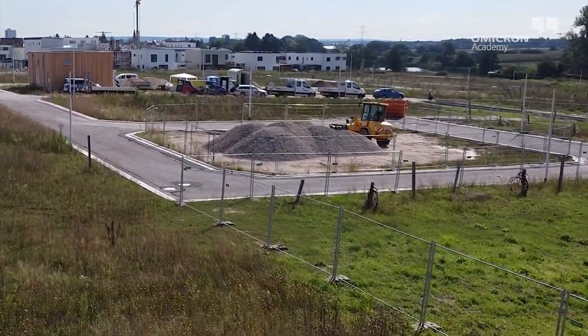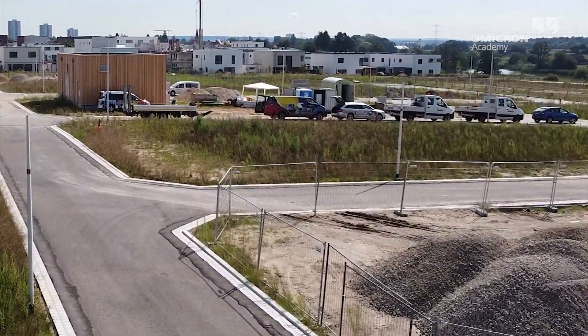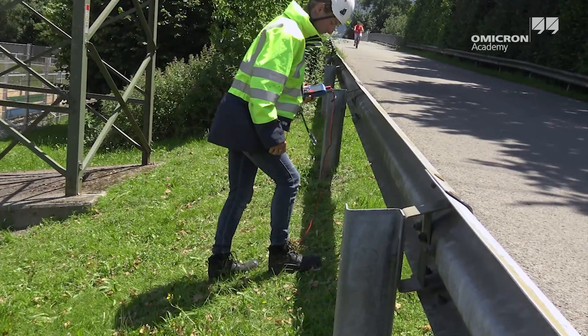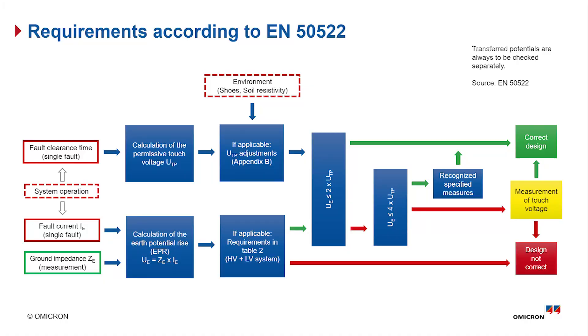It is always advisable to measure the step and touch voltages at exposed locations near the substation, like fences, walkways, street lights, or playgrounds. Due to transferred potentials or the lack of proper grounding, touch voltages are often higher than those in close proximity to the substation. In some regions, these measurements are required by the applicable standards.